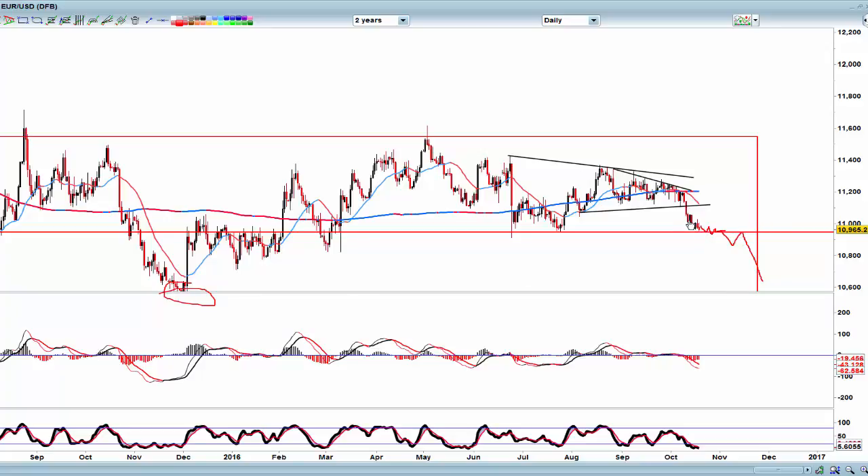To cut a long story short, another test of 1.10 would be a nice place to get short, and then see if we can come down to 1.06, 1.05, and then wind our way down, testing 1.09 on the way, and eventually working our way down to 1.06, 1.05.